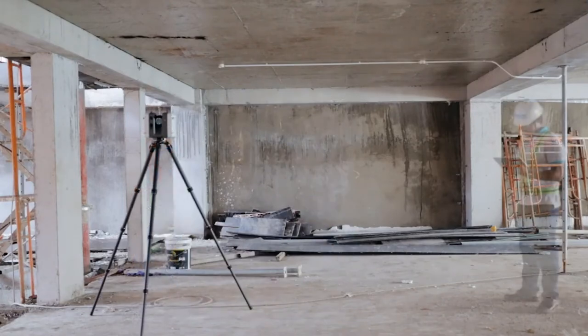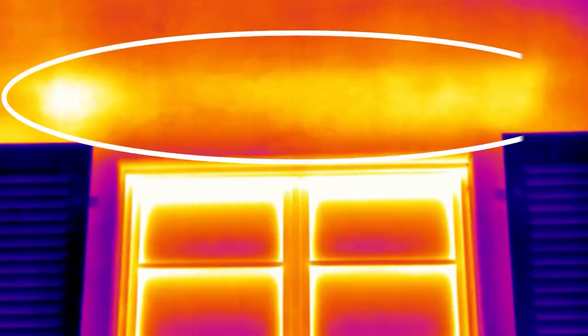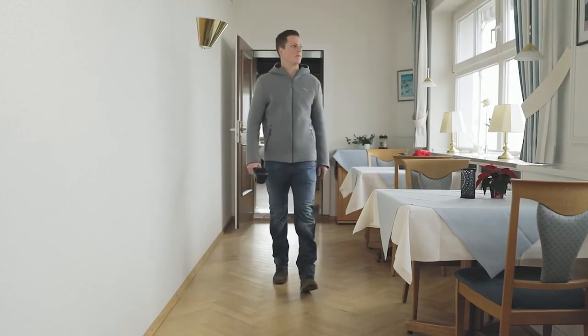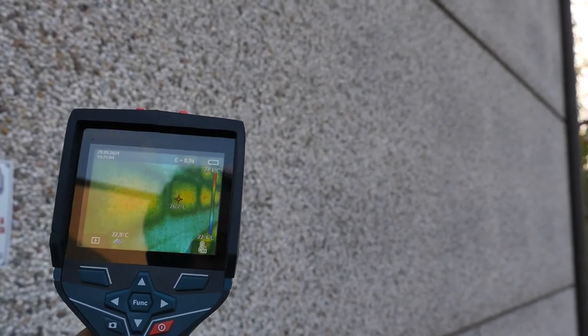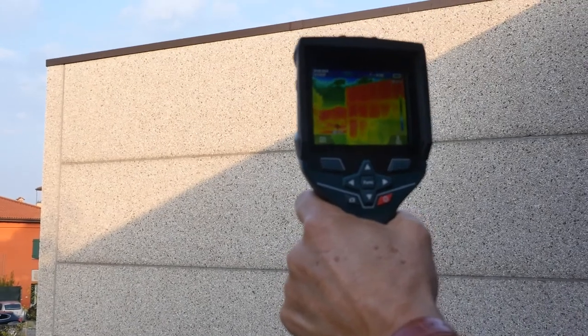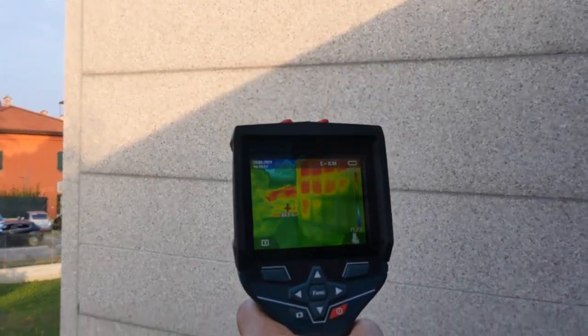Visto che ormai siamo abituati a vedere i termoscanner, hanno la stessa funzionalità dei laser scanner? In edilizia si usano da qualche anno e sono strumenti utilissimi, specialmente con i tantissimi lavori sull'efficientamento energetico. Il termoscanner permette di controllare velocemente la qualità andando a misurare la temperatura delle superfici e dei materiali che compongono la superficie edile, facendo capire se l'isolamento termico è uniforme o se ci sono ponti termici — zone dove la temperatura più bassa indica una dispersione di calore maggiore.